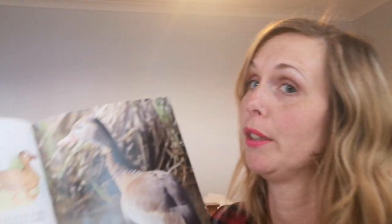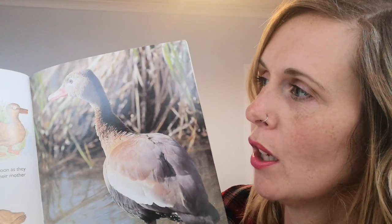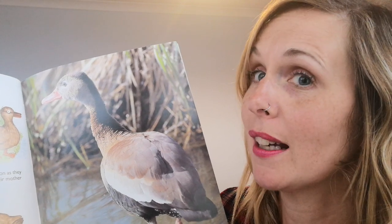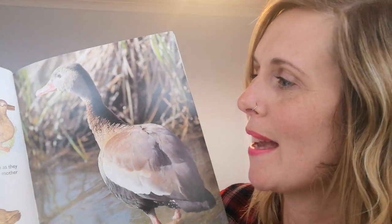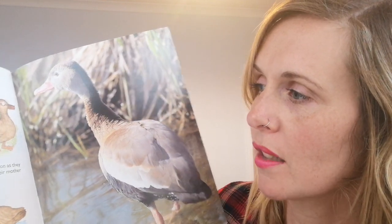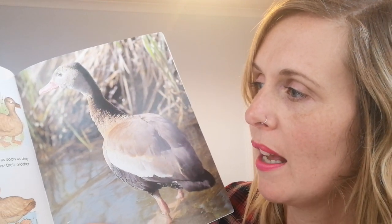Ducks! I think you know what baby ducks are called, don't you? Ducks have webbed feet which they use like paddles to help them swim. Ducklings can swim as soon as they are born — they follow their mother into the water. Ducks like to swim on ponds or streams.